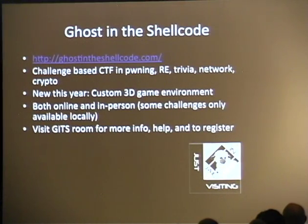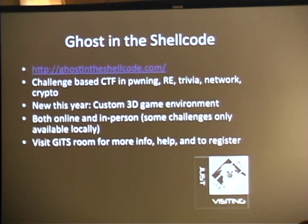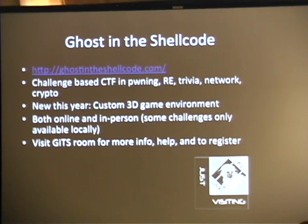Ghost in the Shell Code is back again — it's our CTF that they run but we host here. It's a fantastic CTF setup that they've grown dramatically over the years. You can still sit down and play even if you didn't do qualifiers. They have a 3D game environment this year which apparently is pretty cool — they spent a lot of time on it. Stop by Ghost in the Shell Code. Go to the GITSC room to register or ask questions — that's down the hall, past registration.